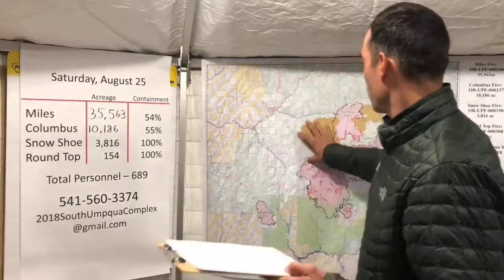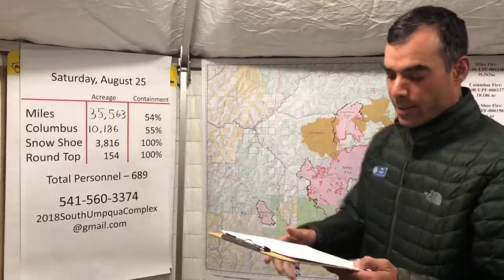We're going to cover five highlights today: we're going to talk about suppression repair and the importance of it, the issues with re-entering a burned area, how the old fire scars help contain this fire, containment itself, and the transition happening on Monday morning to a Type 3 incident management team.